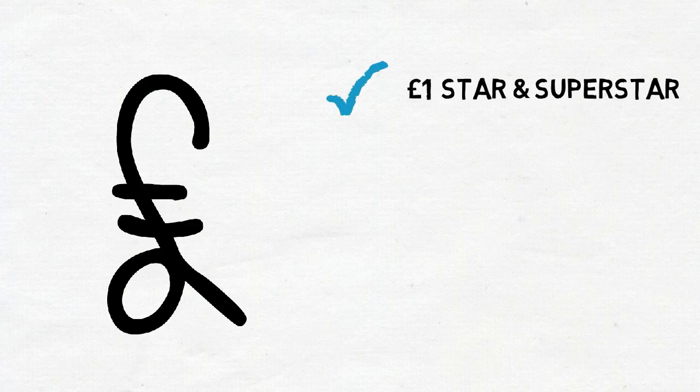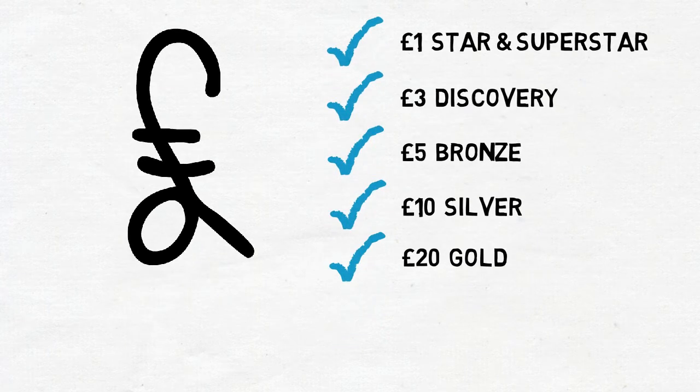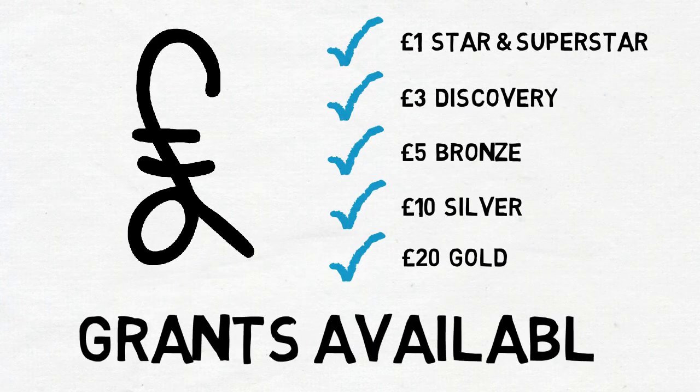Some good news is that all this is not too costly either. Starting at just £1 per pupil for a Crest Star Award, £3 for Discovery, and up to £20 for Gold. There are different grants available too, so cost really needn't be a barrier.